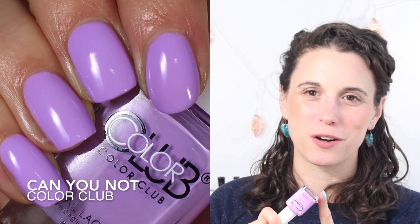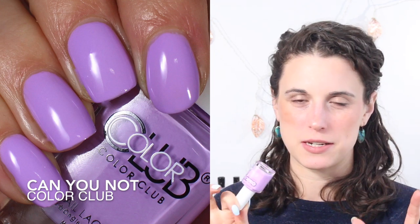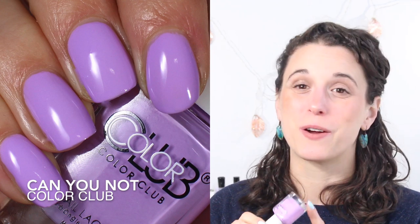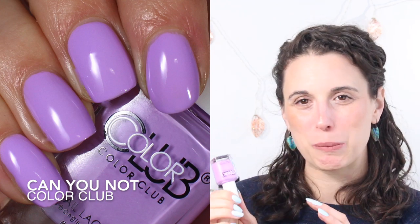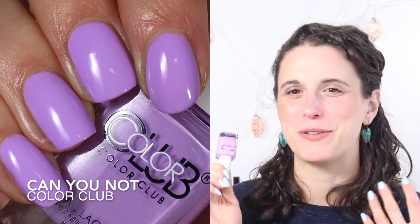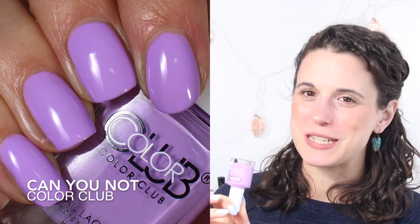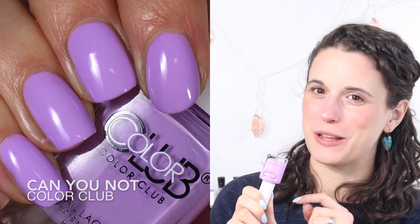The third one in this category is Can You Not from the Color Club Whatever Forever collection — their 2019 collection of pastel neons. I really like this one because it's very bright and in-your-face, very warm purple. It felt different from the other purples in my collection — a little more exciting, inviting, and springy. It's very delicate, very soft, and I believe it's still available.